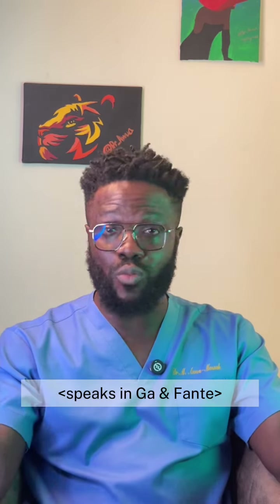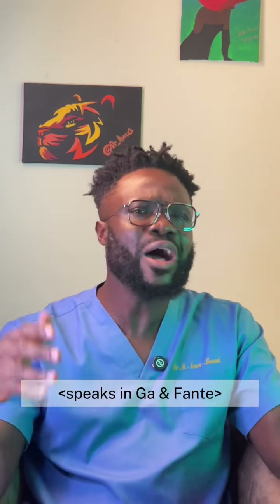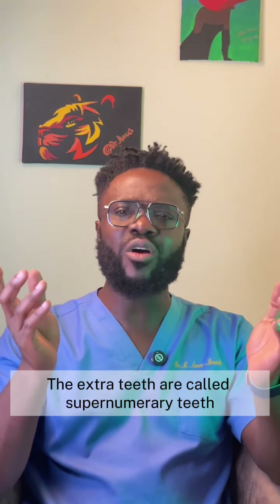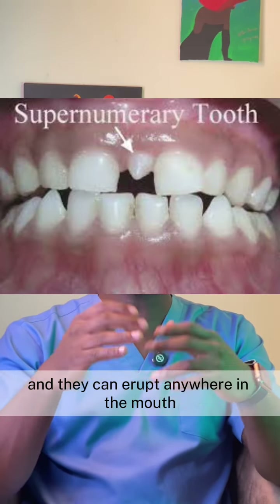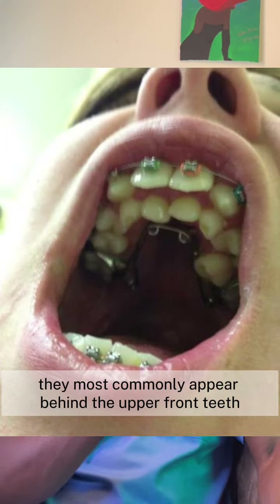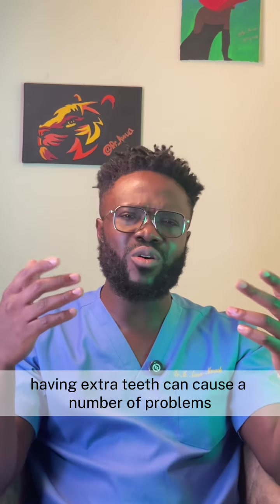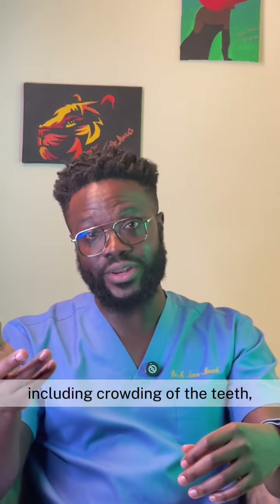When everybody has 32 teeth, some people have 38, and you ask yourself why. The extra teeth are called supernumerary teeth, and they can erupt anywhere in the mouth, but they most commonly appear behind the upper front teeth. They can be cone-shaped, peg-shaped, or even look like natural teeth.